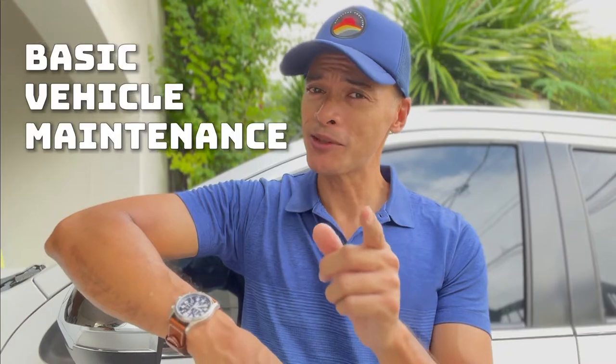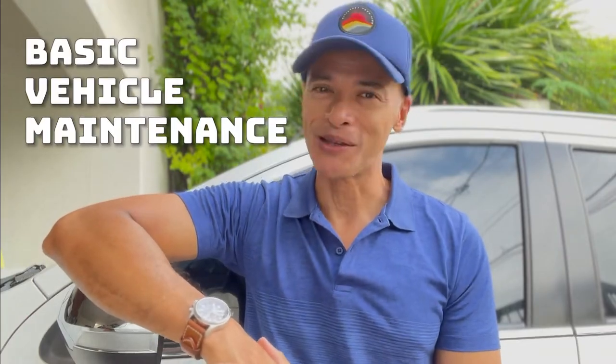Most of us probably don't give enough thought to car maintenance, but honestly you don't need to be a car expert to keep your vehicle happy on the road and out of the repair shop. Don't know where to start? Here's a simple list on how to keep your car in tip-top shape.